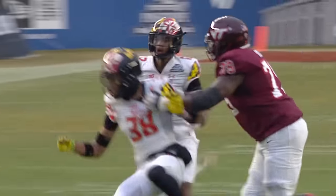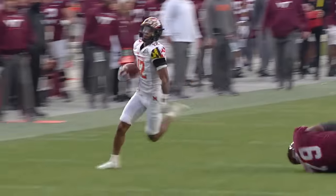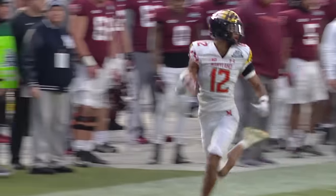The Virginia Tech program, let's be fair, is known in many regards for their special teams. So to open up this way is significant.